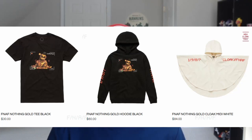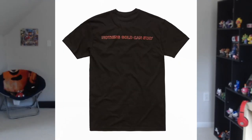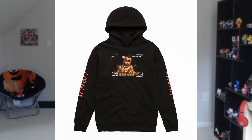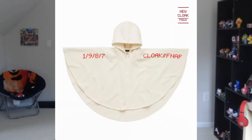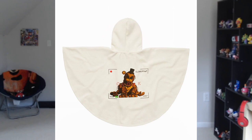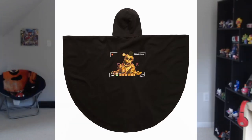Moving down, we have the T Black, we also have the Hoodie Black, as well as the Midi White. The T and the hoodie have the exact same design as the previous items, but the midi — honestly, I have no clue how to say that — it has 1987, referring to the Bite of '87, and then it has FNAF and Cloak. Then you have the black cloak and the black joggers that have the same design, but instead of saying 1987, they say 'Nothing Gold Can Stay.'